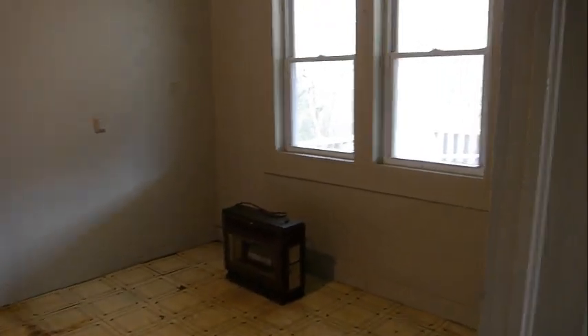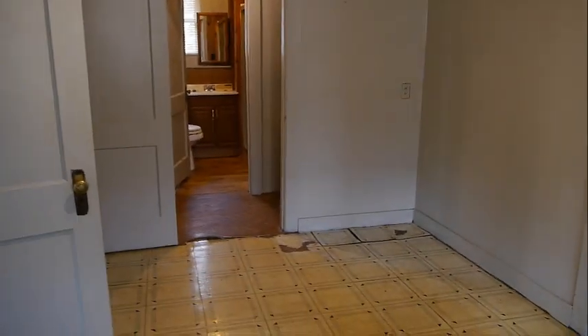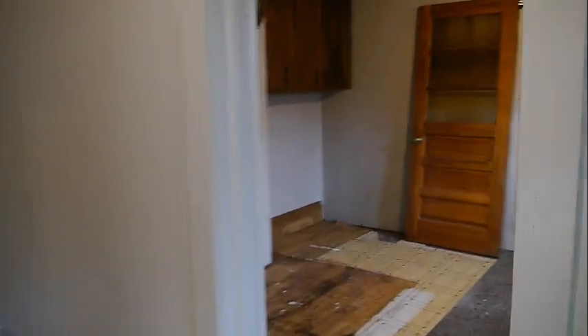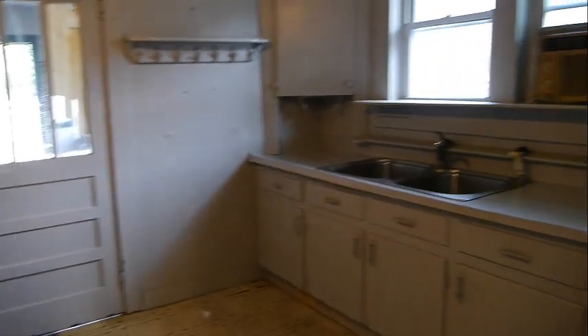From here we go into the dining room, which is really nice size. We have another heater there. I'll take you to that hall in a moment. But then from here is your kitchen, and out that door is the laundry room.